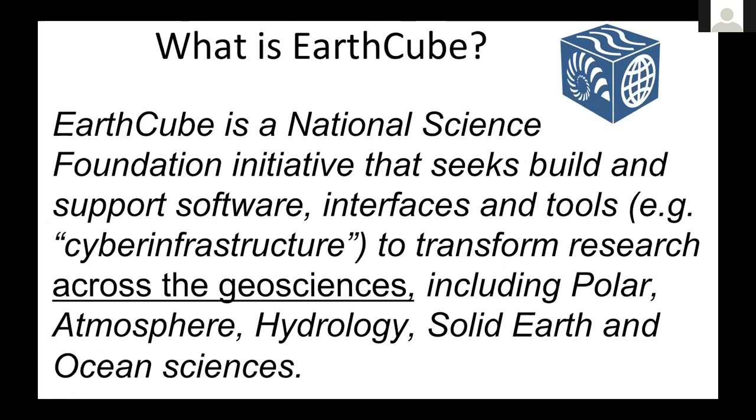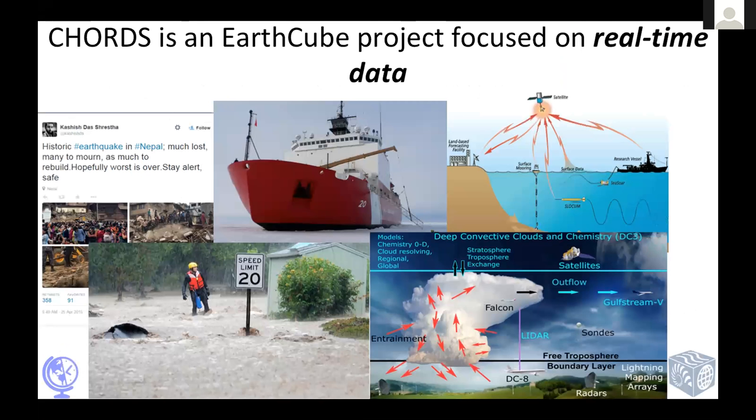EarthCube was essentially formed to find solutions for software data informatics across the geosciences. It's a pretty large initiative that's been going on for quite a few years. Our particular project is focused on real-time streaming data. There are cases in catastrophes where this real-time information is really important, but also when you're doing scientific missions like we do at the National Center for Atmospheric Research Earth Observing Lab.